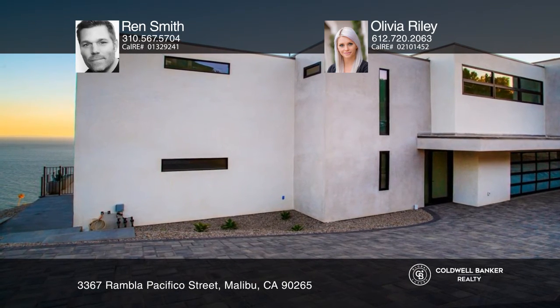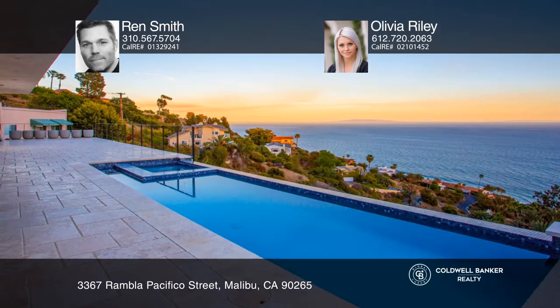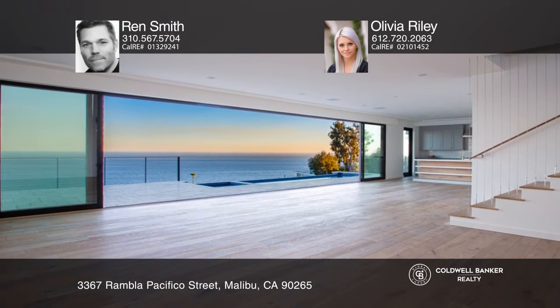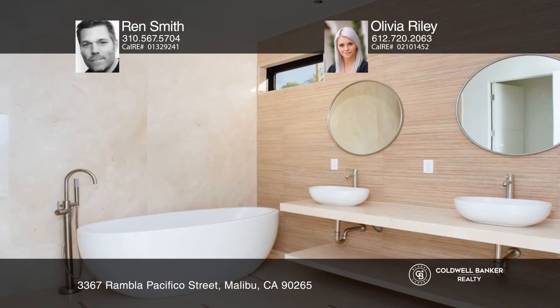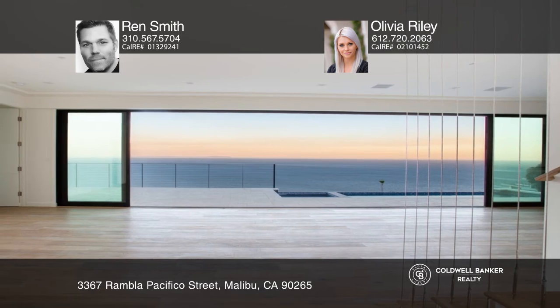This newly constructed modern masterpiece boasts jaw-dropping ocean and city views. The four bedroom plus a media room, four and one half bath property features custom sliding walls that open onto approximately 1,100 square feet of decking and pool. The entertainers kitchen offers high-end appliances and opens onto the breathtaking great room.